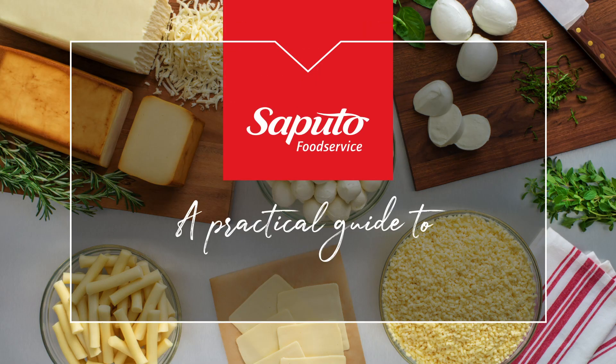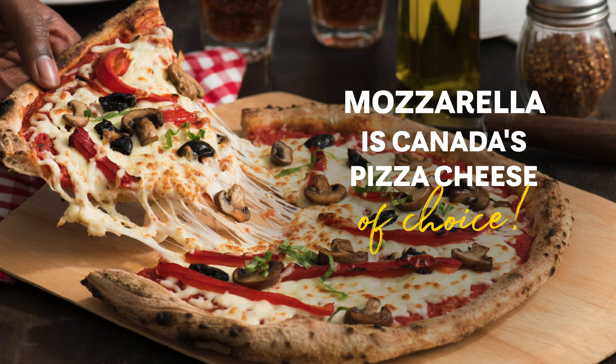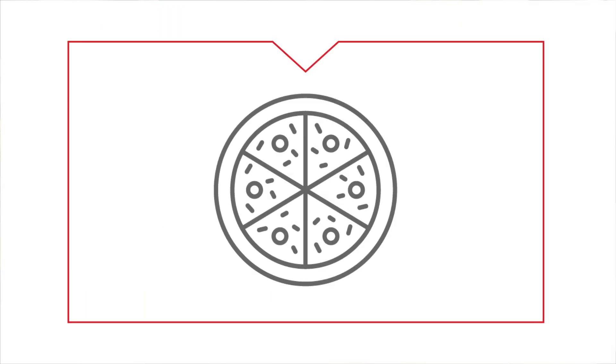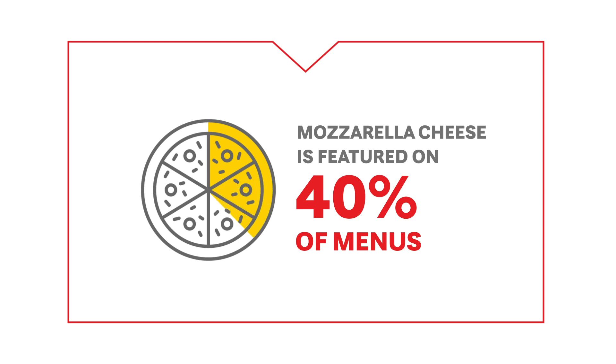A practical guide to mozzarella cheese. Mozzarella is Canada's pizza cheese of choice — it's no wonder it's featured on 40% of restaurant and pizzeria menus.